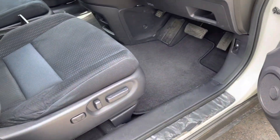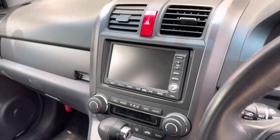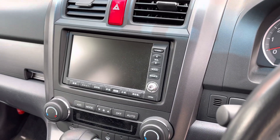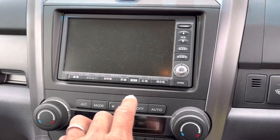This one has power seats, the tilt telescope steering wheel. I haven't changed the radio yet so it's got the factory HDD nav head unit.